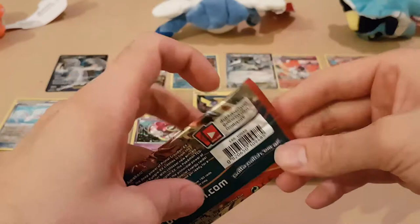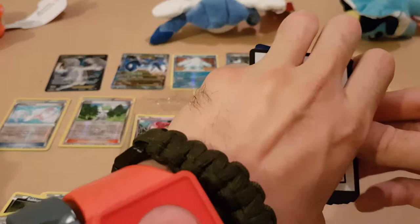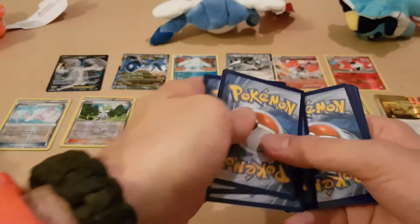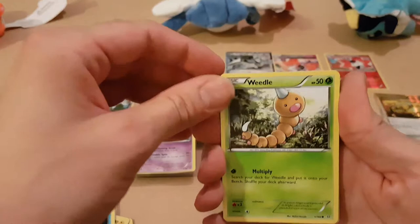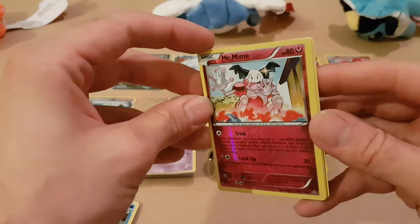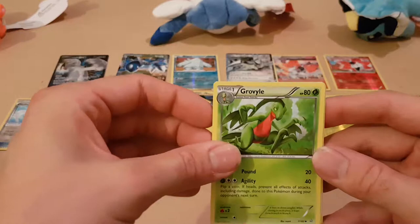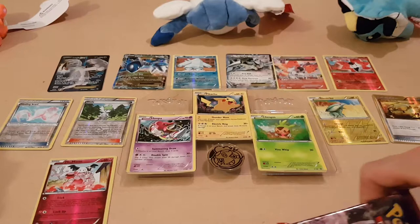Onto the Groudon Primal Clash now. We've got a Shroomish, a Marril, a Corphish, a Weedle, a Barboach, a Mr Mime Holo - there are a lot of holographics happening right now, very nice. A Groudon Isle, a Lanturn, a Shrine of Memories, and a Breloom - non-Holo, still good, still nice, still happy with all of them.